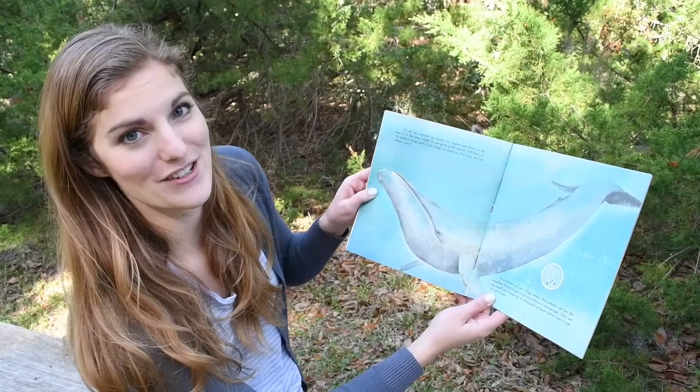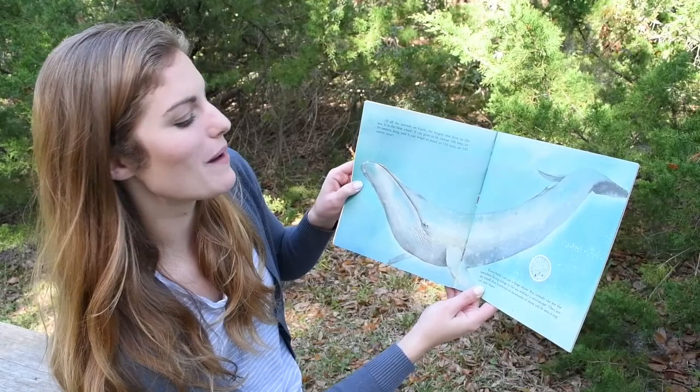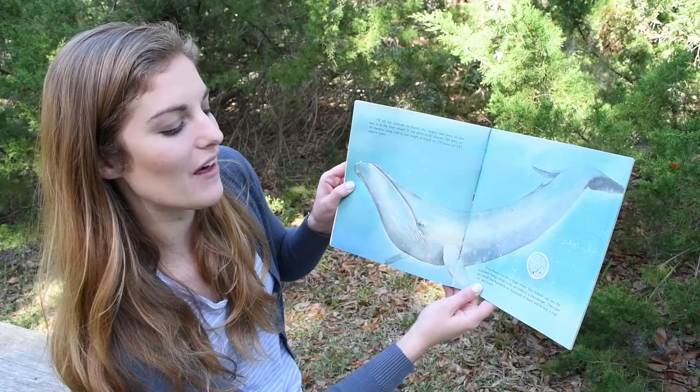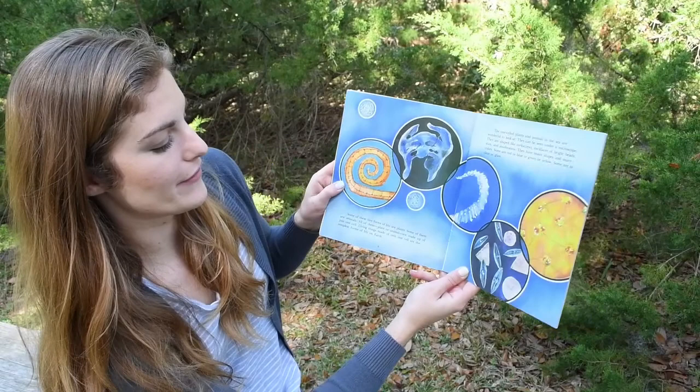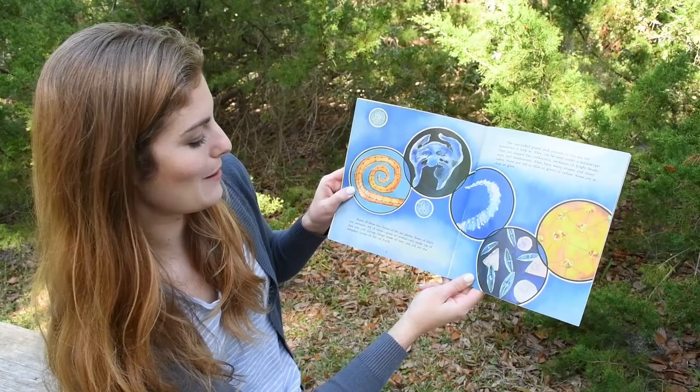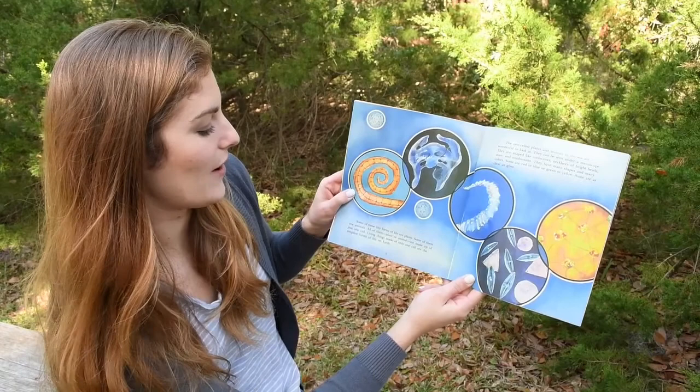Everybody can see a huge whale, but nobody can see the smallest living things in the sea without a microscope. They are so small that hundreds of thousands of them will fit into a cup of seawater. Some of these tiny forms of life are plants. Some of them are animals. All of them, plant or animal, are made up of just one cell. Living things made of only one cell are the simplest forms of life on Earth.